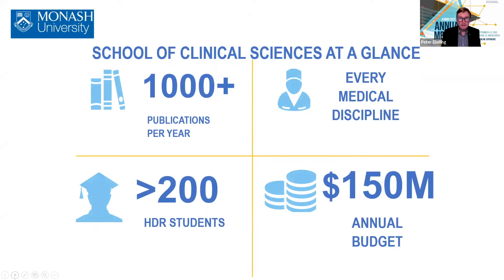We have over a thousand publications a year. We have every medical discipline covered. We have a growing number of HDR students — over 220 now. And our annual budget is $150 million. So we are big.